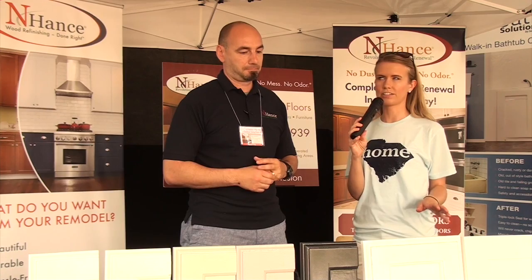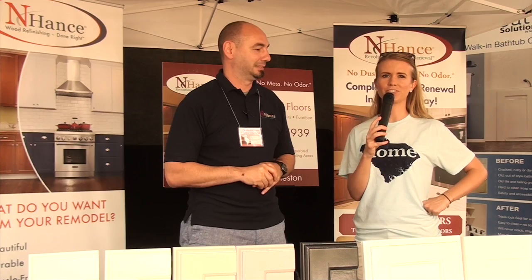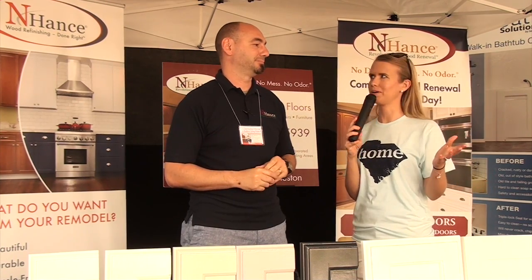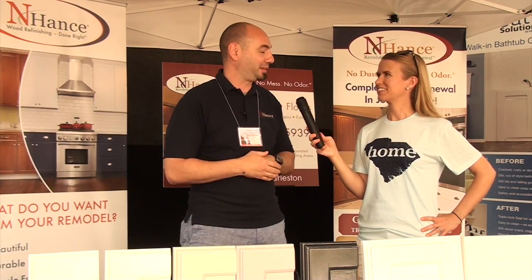If people want more information about your products and services, how can they get in contact with you? You can email me or go to our website at enhance.com forward slash charleston — that's e-n-h-a-n-c-e dot com forward slash charleston. Well, thank you so much. Enjoy the rest of your home show weekend. You have a great spot. It's beautiful — I've been able to watch the weather, the sun's been fantastic. Thank you.